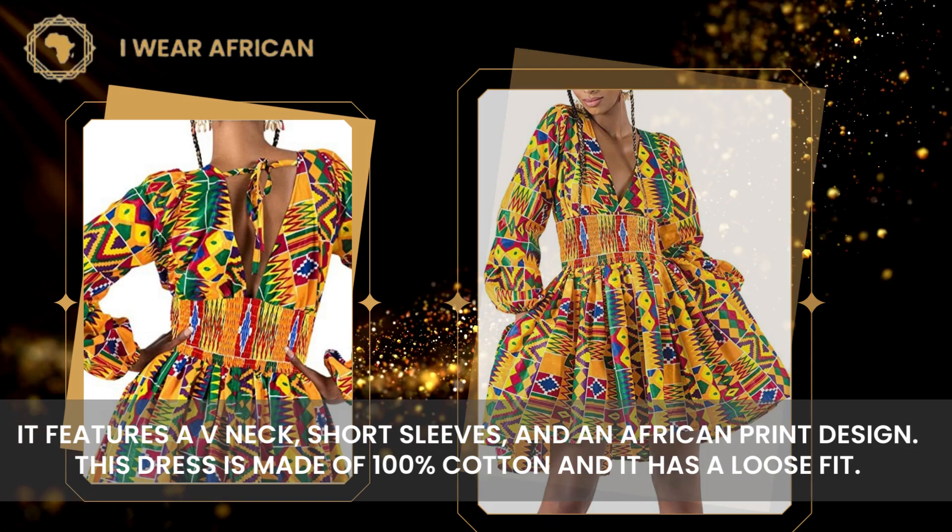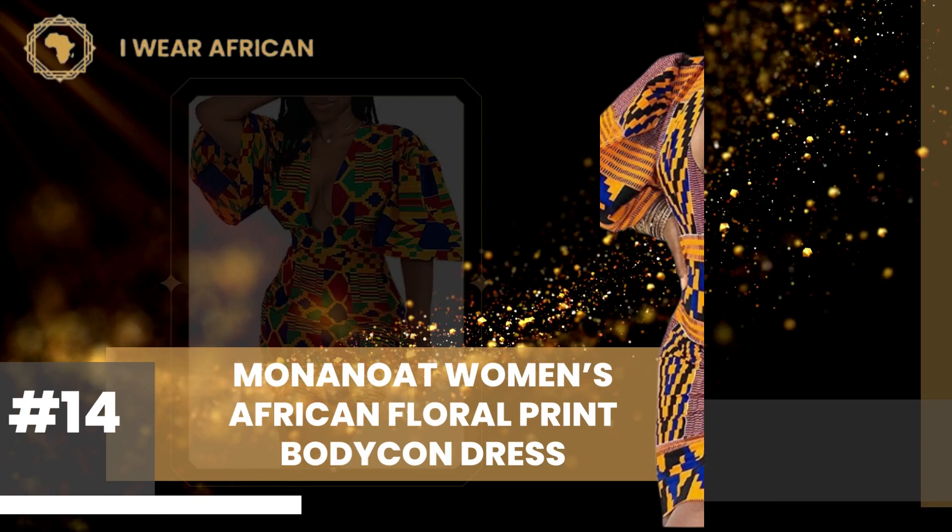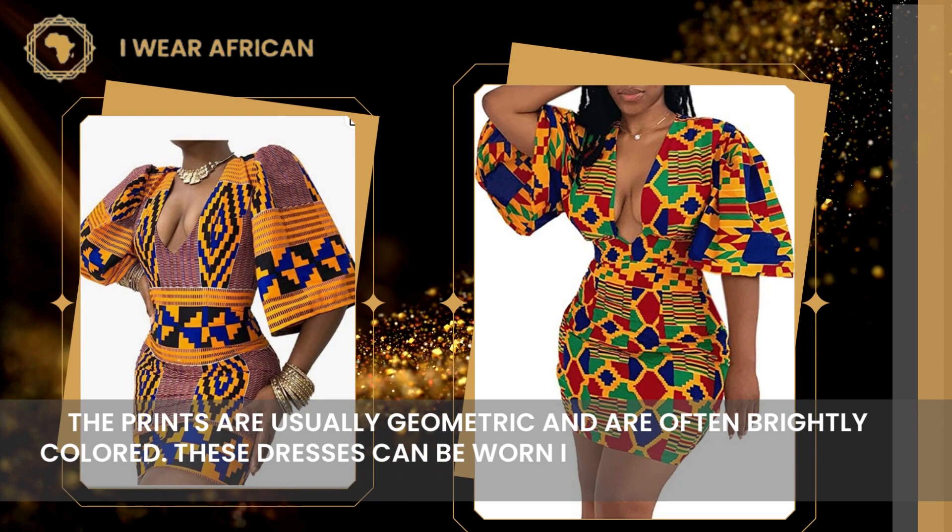Number 14: Mononote Women's African Floral Print Bodycon Dress. The prints are usually geometric and are often brightly colored. These dresses can be worn in many different ways, but they are most often worn as a short dress.